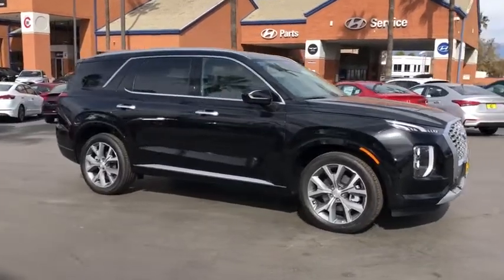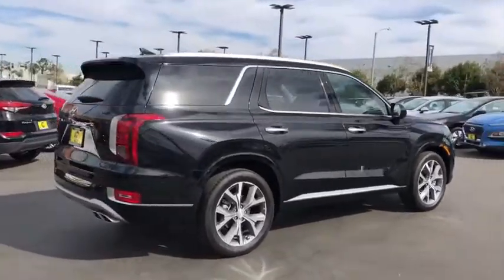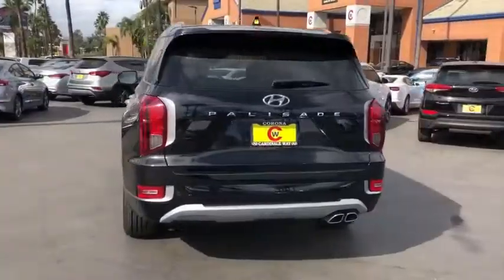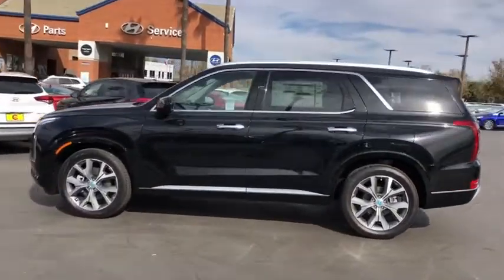Stop by and take a look at the 2021, 2020 Hyundai Palisade. The Hyundai Palisade includes loads of interior room, third row seating, and a stylish exterior. Throw in all the additional technology features and your family will be thrilled to ride around in style.